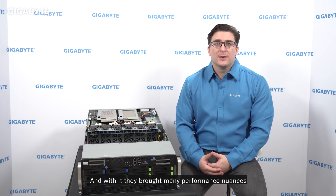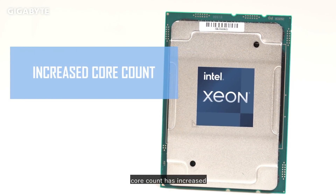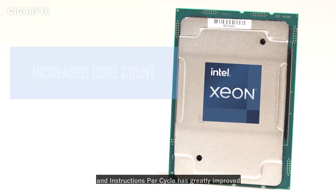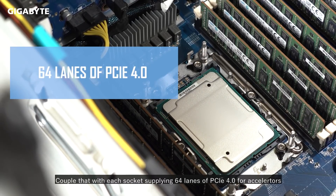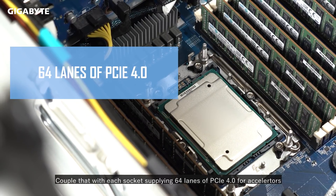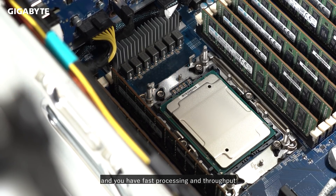Intel just launched the new 3rd Gen Xeon processors, and with it they brought many performance nuances that are crucial for HPC applications. First, core count has increased and instructions per cycle has greatly improved. Couple that with each socket supplying 64 lanes of PCIe 4.0 for accelerators and high-speed storage needs, and you have fast processing and throughput.